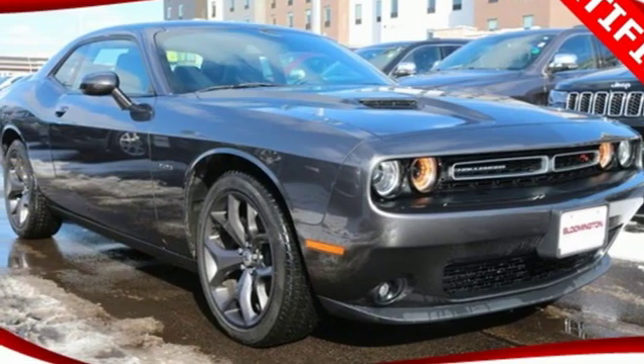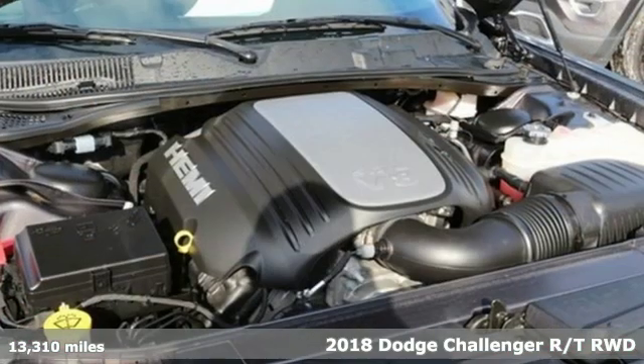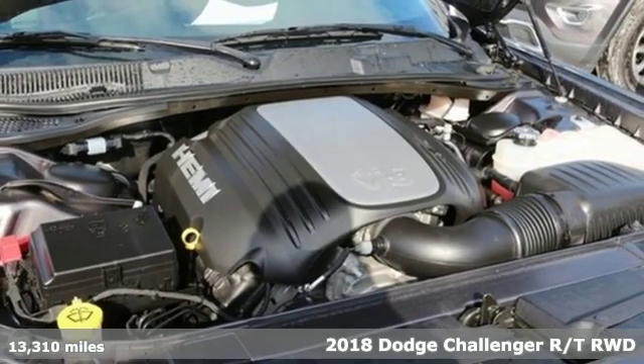Here's a 2018 Dodge Challenger. Power, performance, passion. It's a Dodge.